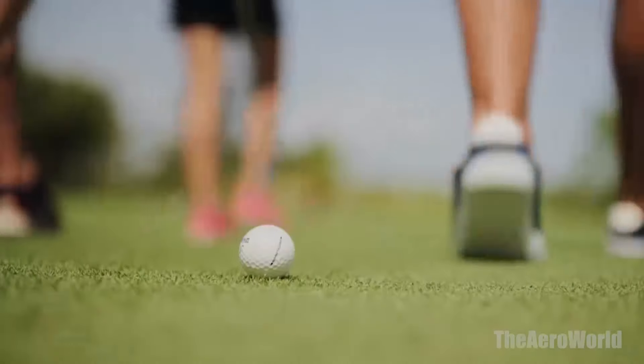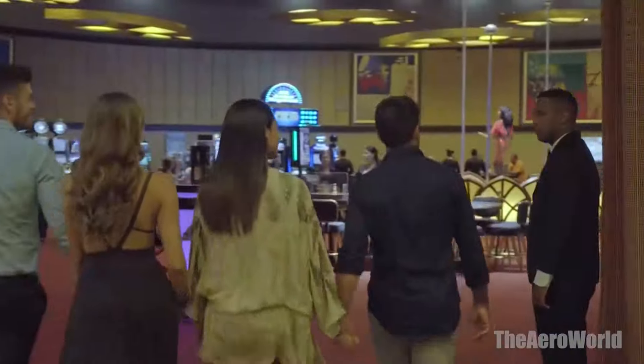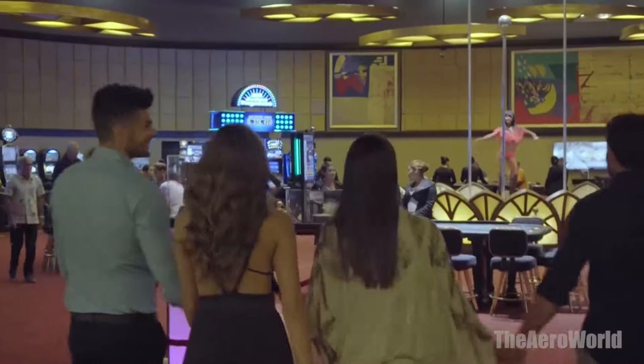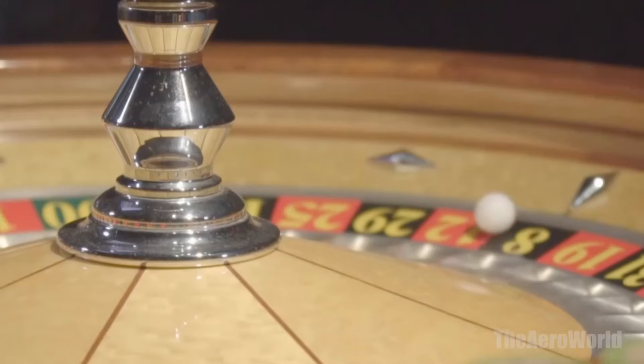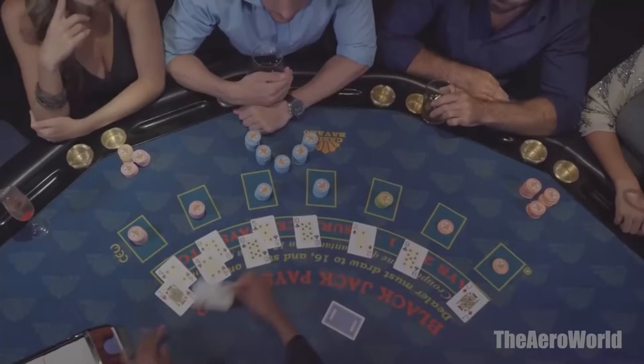Ultimate Relaxation at YouSpa. The YouSpa is a sanctuary of wellness and relaxation. Guests can indulge in a wide array of spa treatments designed to rejuvenate the mind, body, and soul. From soothing massages to revitalizing facials, the YouSpa offers a perfect retreat for those seeking a break from the sun and sand.